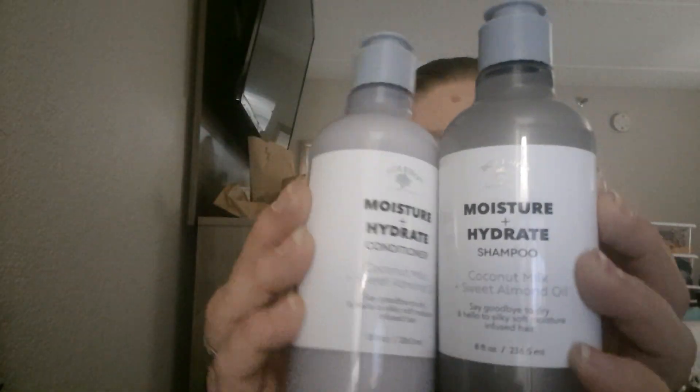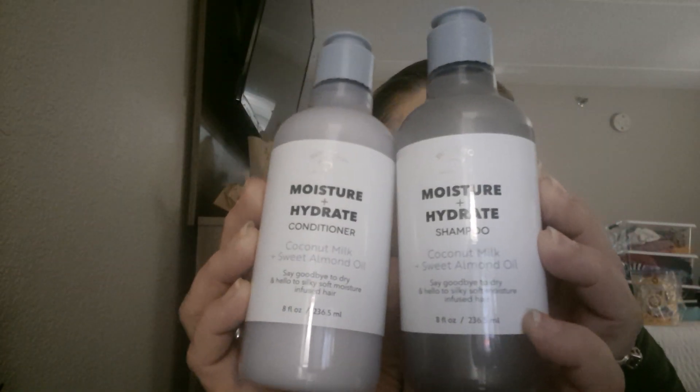As you can tell, I'm in a hotel room right now, but the next few days I will not be. I've tried to get a room so I could get some videos done. Then I picked up this Moisturizing Shampoo and Conditioner - it's Moisture and Hydrate. It is by one of my favorites, Bolero. It just looks so chic. This is Coconut Milk and Sweet Almond Oil. They smell really, really good.